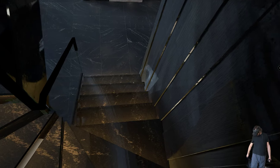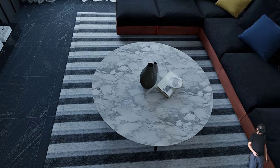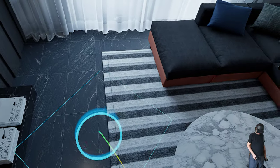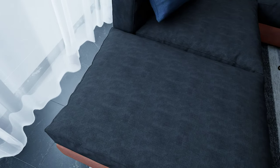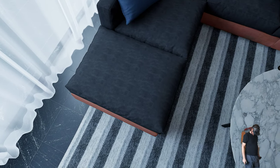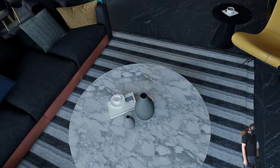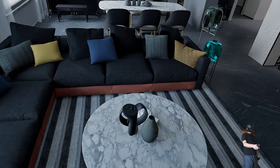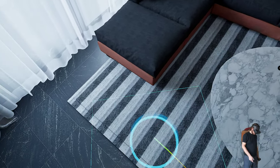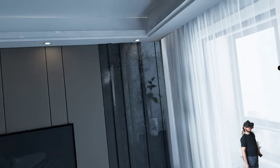Upstairs is empty. So far it's very good — red and black. Reflection is good.